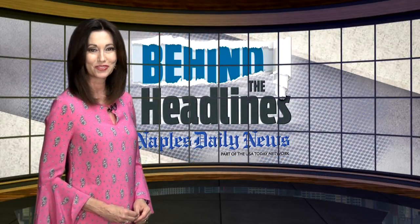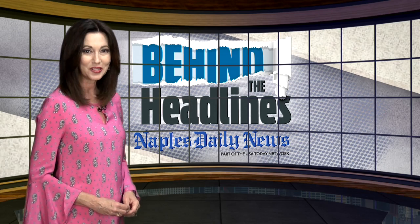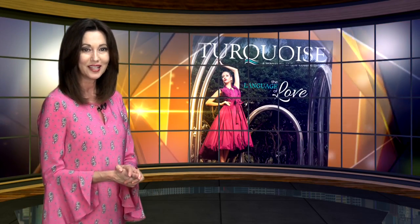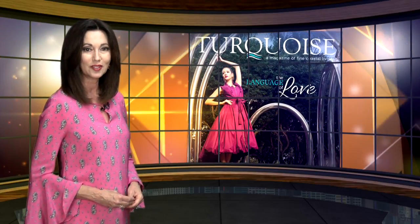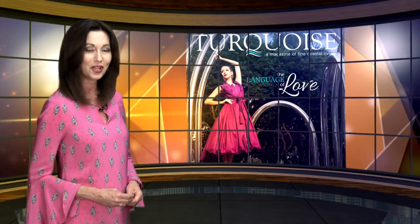I'm Amy Osher, thanks for joining us. This week's show has us going coastal. Fine Coastal Living is the subhead of our luxury magazine, Turquoise, highlighting the best of Southwest Florida style. We're featuring elements from the magazine in this week's show, and we start with the cover story.